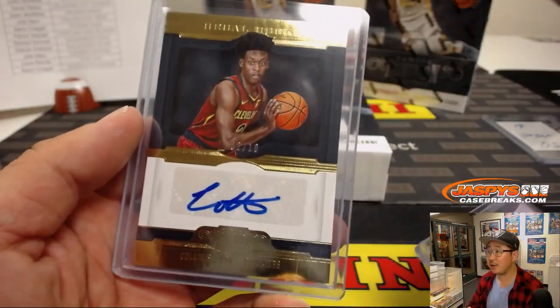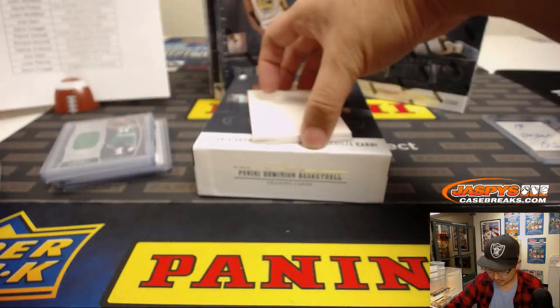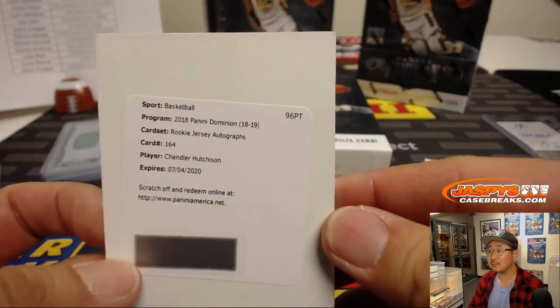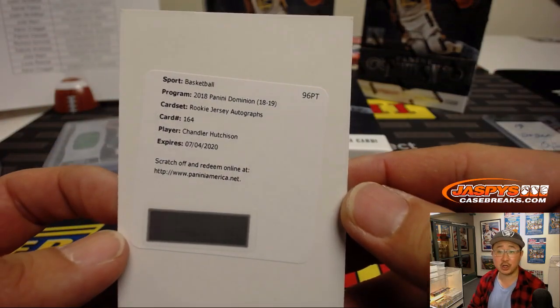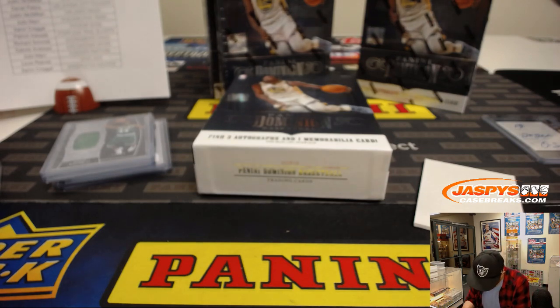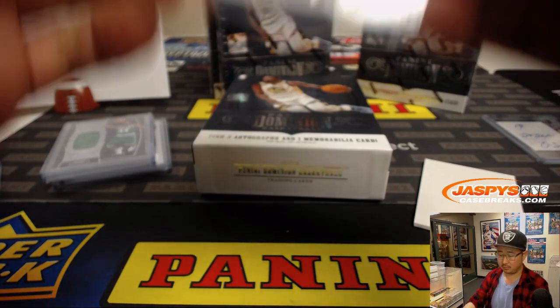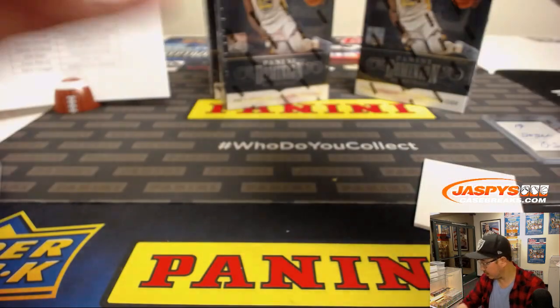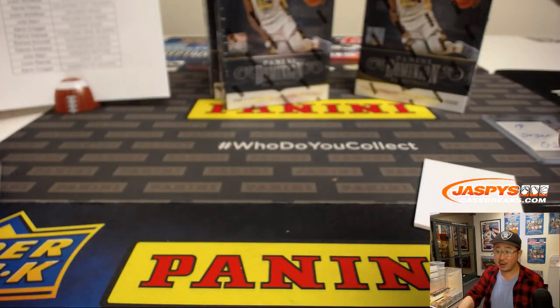Yeah, I think it is the number of his shirt — we never hit the jersey number. Chandler Hutchinson, rookie jersey autograph for the Bulls — John Samuelson with that one. Three boxes to go, ladies and gentlemen.